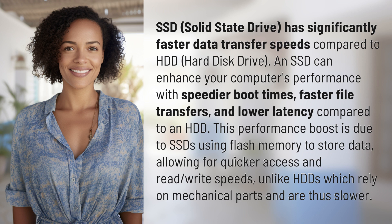and lower latency compared to an HDD. This performance boost is due to SSDs using flash memory to store data, allowing for quicker access and read-write speeds, unlike HDDs which rely on mechanical parts and are thus slower.